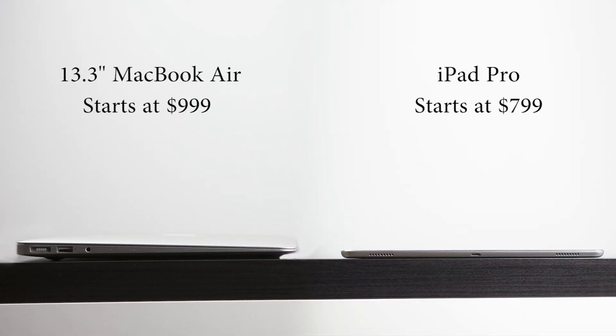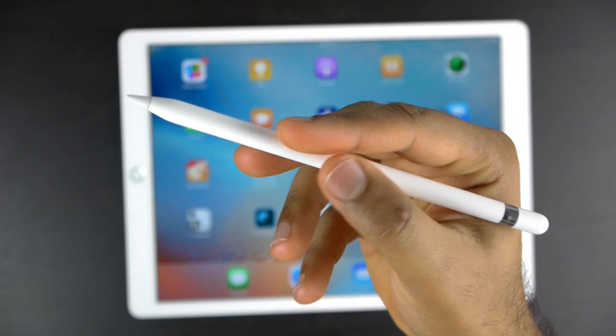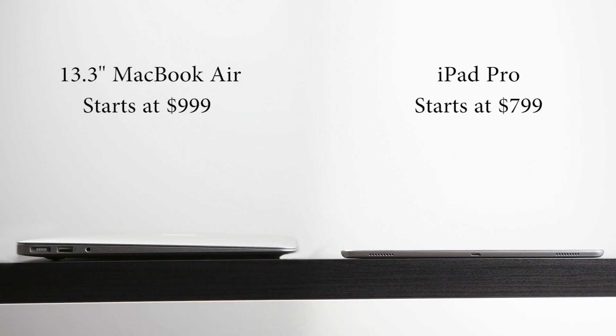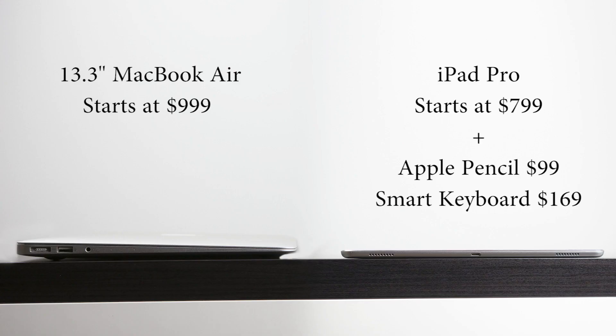From a price perspective, the base model of the iPad Pro costs a little bit less than the base model of the 13-inch MacBook Air, which retails for around $1,000. However, the Apple Pencil and keyboard are not included with the iPad Pro — they're separate purchases. If you add both, that's an extra $270 on top of the $800 price tag, bringing it very close to the stock MacBook Air price.